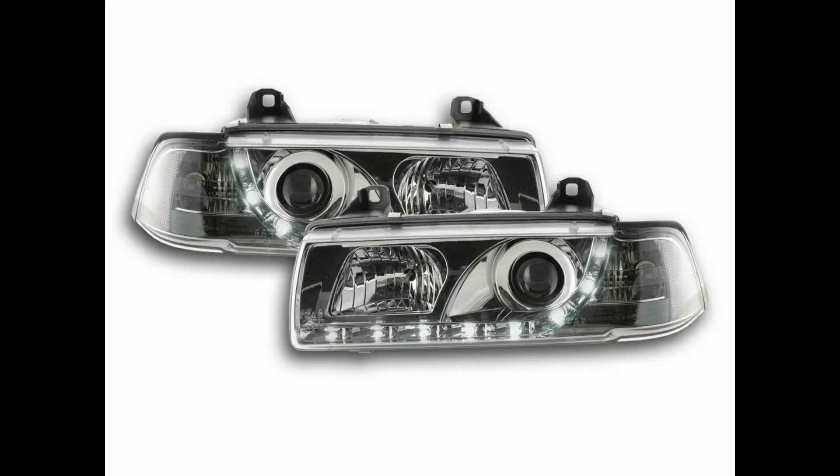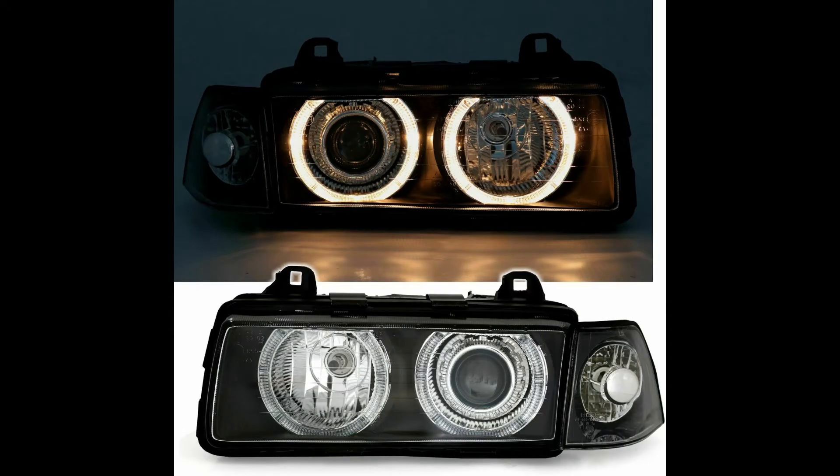The second set is a similar headlight — the clear version. They are pretty much the same headlights, only one has a black background and the other has a clear background. These are the first two sets of headlights for the E36 Coupe and Convertible. The next type are the angel eye headlights — the ones that have rings around them, referred to as angel eye headlights.